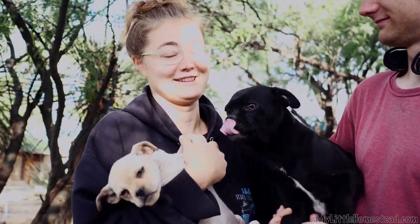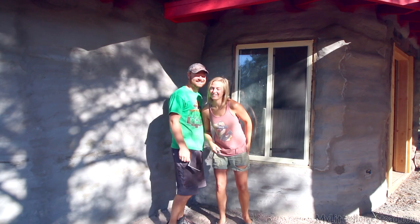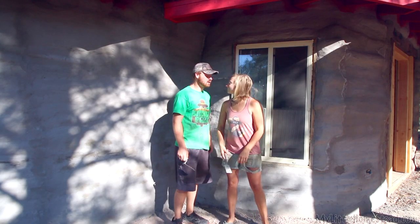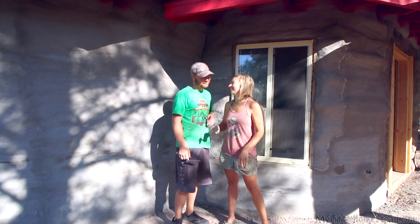That was a lot — he is the oldest. We finished the stucco! That was so good.